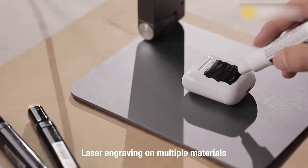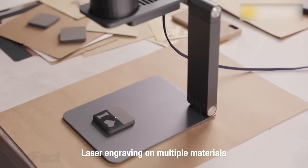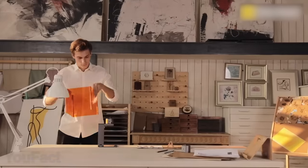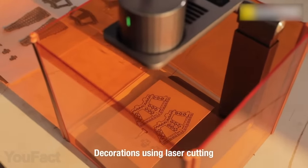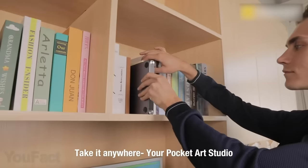On the software side, you only need a mobile app that allows you to choose and edit all sorts of images and inscriptions. It's that easy. You're free to choose virtually any material, including leather, fabric, wood, or cloth. The light spot is extremely small, which ensures high accuracy. All the safety measures are thought through, so don't be afraid. You can take this thing with you anywhere since it's really compact and comes with a special case.